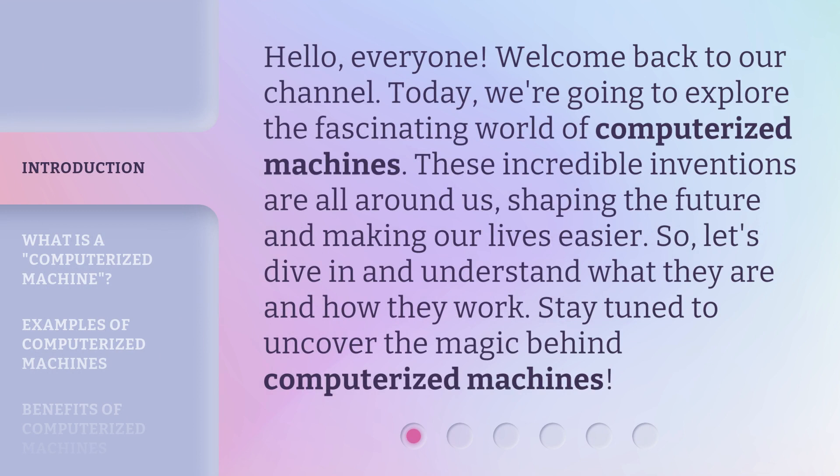Hello, everyone, welcome back to our channel. Today, we're going to explore the fascinating world of computerized machines. These incredible inventions are all around us, shaping the future and making our lives easier. So, let's dive in and understand what they are and how they work. Stay tuned to uncover the magic behind computerized machines.